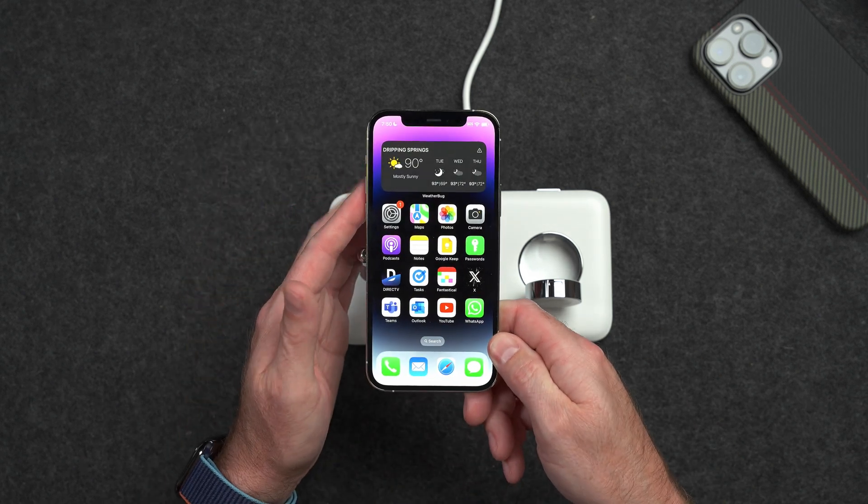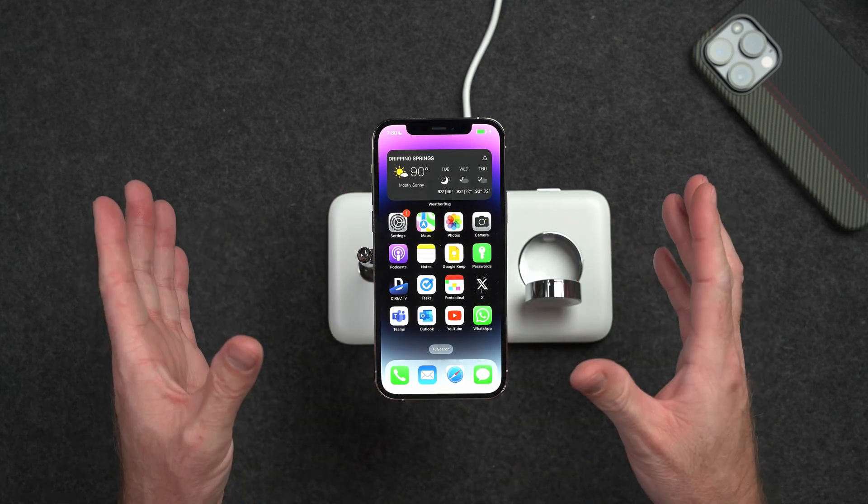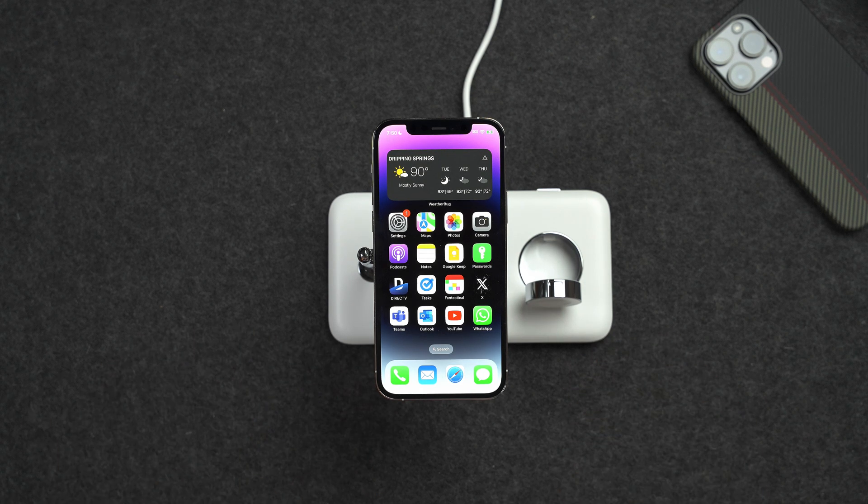iOS 17 is available for quite a few iPhones, all the way from the XR and up and from the SE2 and up. So that means if you have an iPhone XR, an iPhone 11 or 11 Pro, 12, 12 Pro, 13, 13 Pro, 14, or 14 Pro, you are able to upgrade to iOS 17.